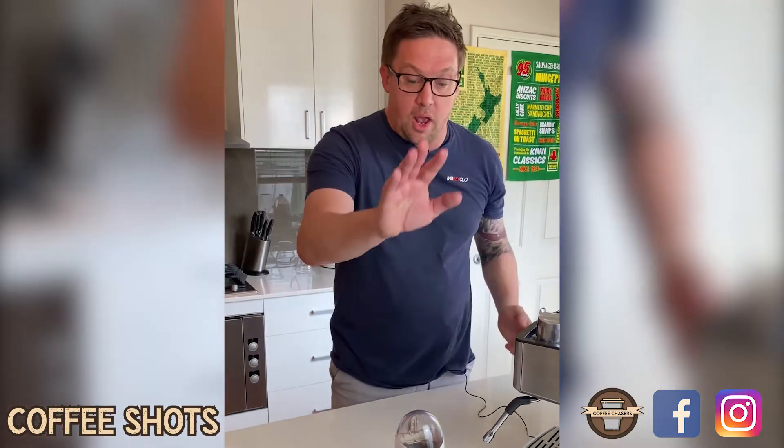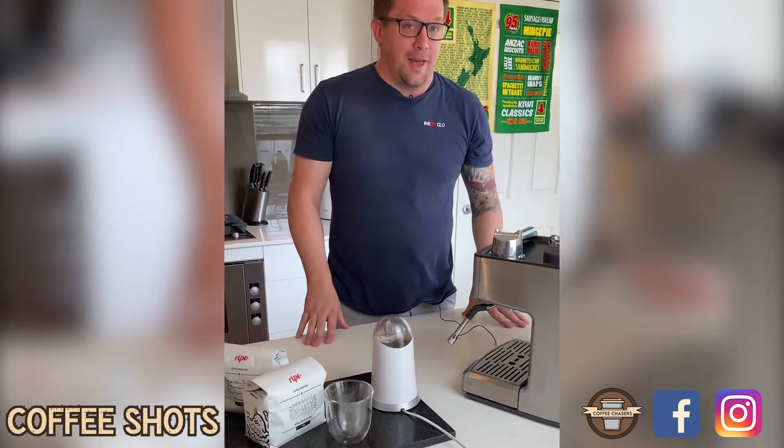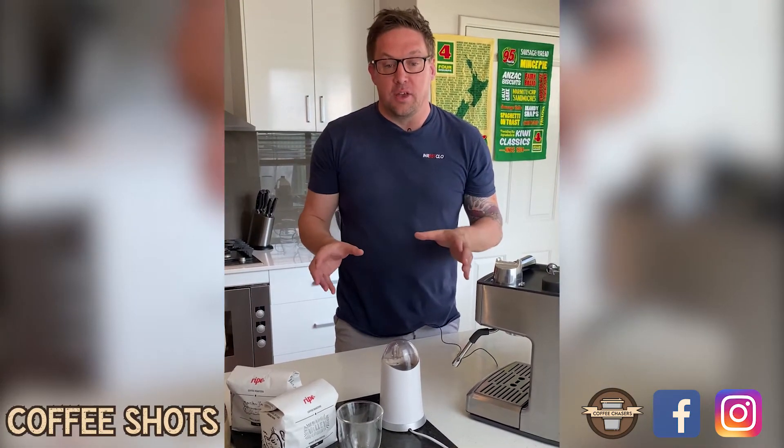Today we're going to use my table grinder, proudly brought to you by Kmart. We're going to run some espresso coffee through - not going to be having it with milk, it's just going to be straight dark coffee that Joel and I both enjoy.